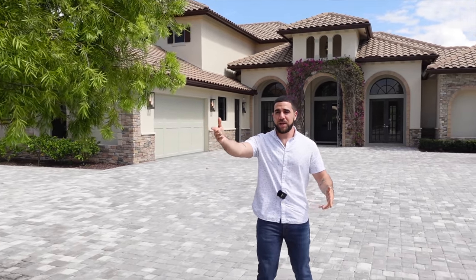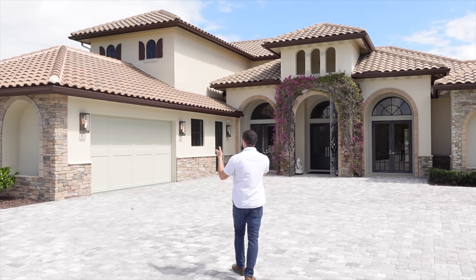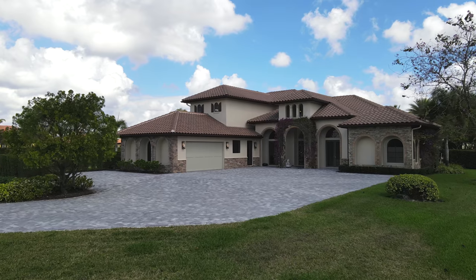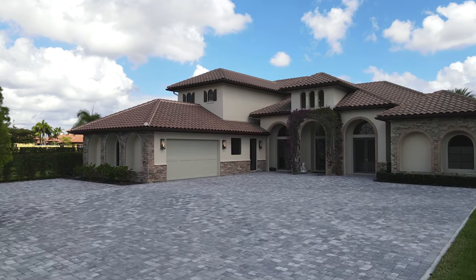Let's get started on this tour. As you come up the driveway, there are two entrances — one in the front, one in the back by the barn — plus a two-car garage and a beautiful front entrance. This house was built in 2005 and has been completely remodeled in 2020.